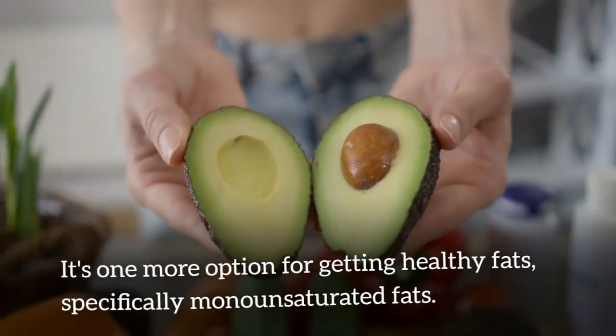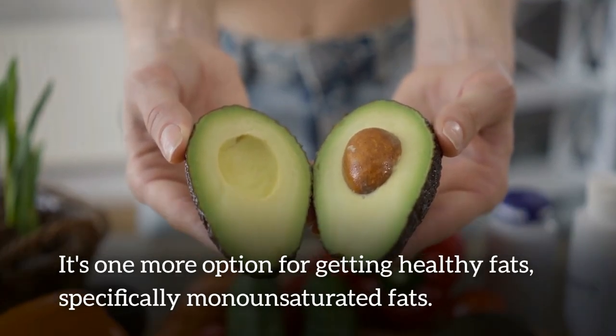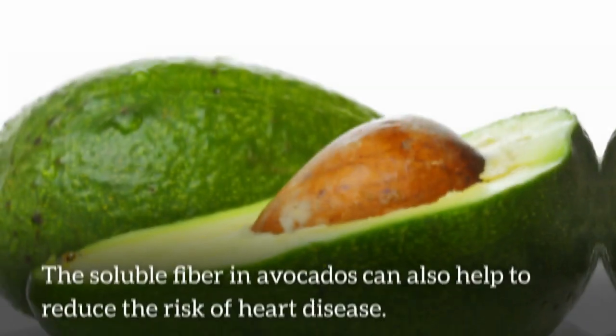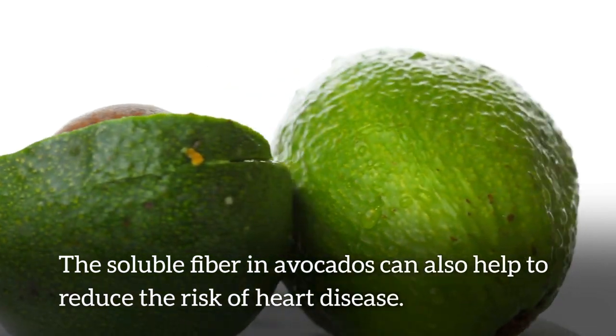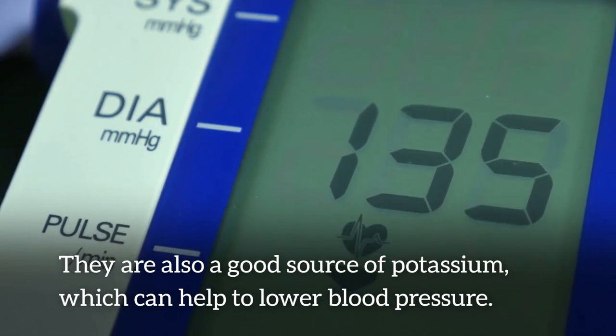Number 8: avocado. It's one more option for getting healthy fats, specifically monounsaturated fats, which can help to lower bad cholesterol levels and improve heart health. The soluble fiber in avocados can also help to reduce the risk of heart disease. They are also a good source of potassium, which can help to lower blood pressure.